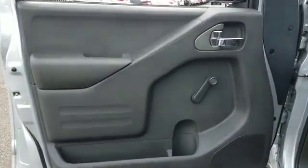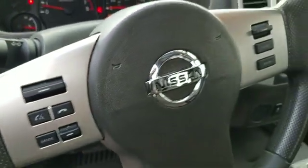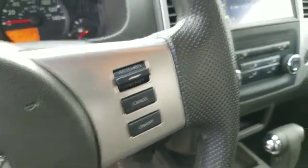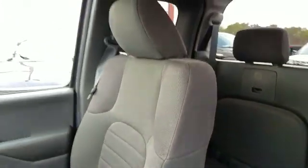Auxiliary input, stability control, passenger side airbag sensor, and traction control. Visit our dealership soon and start driving today.